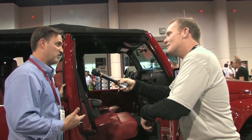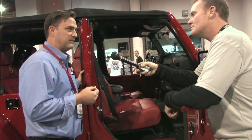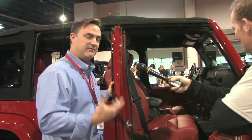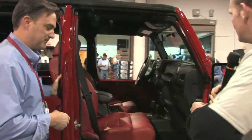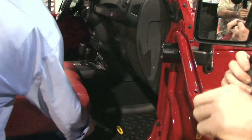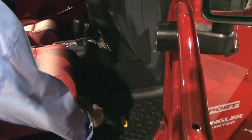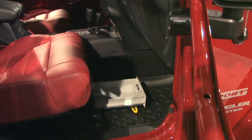Hard, secure storage is the key here. They offer an under-seat lock box that fits under the driver's side or passenger side. It's 16-gauge steel, heavy-duty — it actually looks like a safe deposit box. Take a look — very nice. It sits right under the seat, and it just rolls right out.